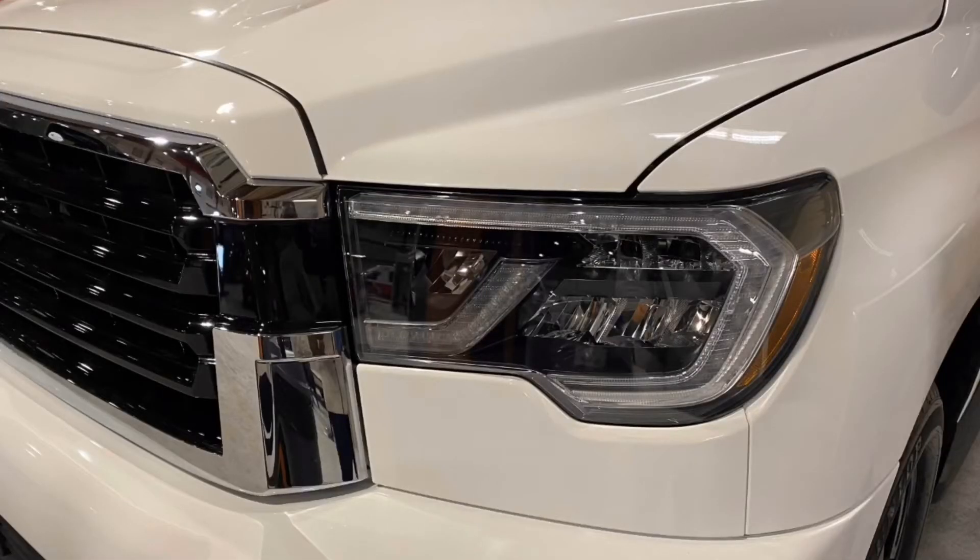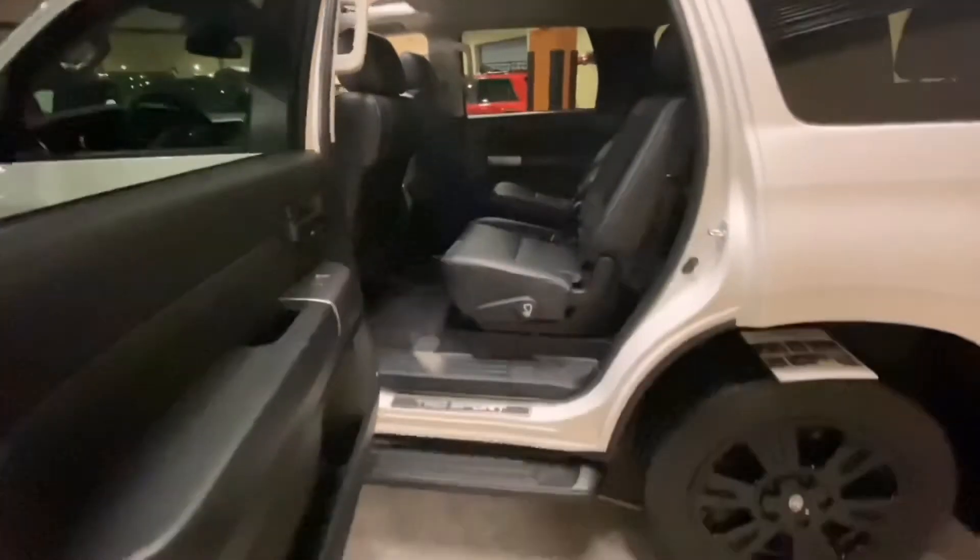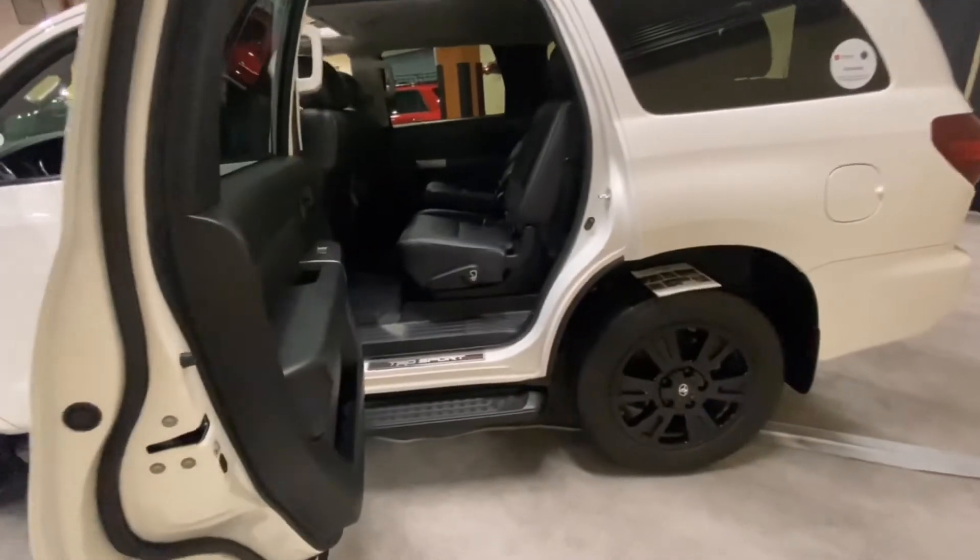For the exterior features, the 2020 Sequoia is equipped with LED high and low beam headlights with daytime running lights and fog lights, a TRD Sport grille with black insert, a tilt and slide moonroof with sun shade, and 20-inch alloy wheels.